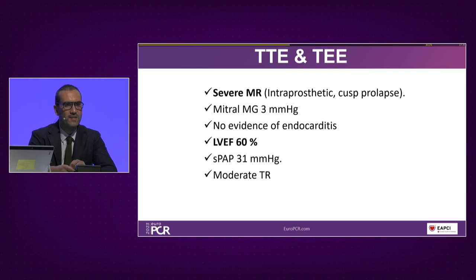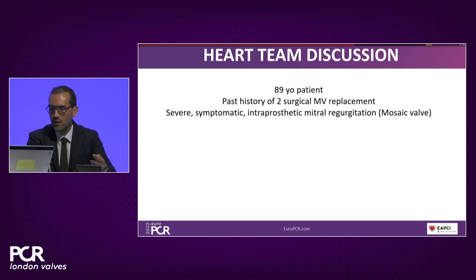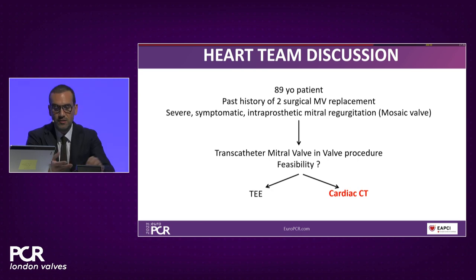Briefly reviewing the transthoracic and transesophageal echocardiography: this patient suffers from severe mitral regurgitation that is strictly intra-prosthetic. Recurrence of endocarditis has been ruled out, as has peri-prosthetic regurgitation. The mechanism is cusp prolapse; there is no stenosis. LV function is more or less preserved given the degree of MR, and there is no significant valvular heart disease or significant pulmonary hypertension.